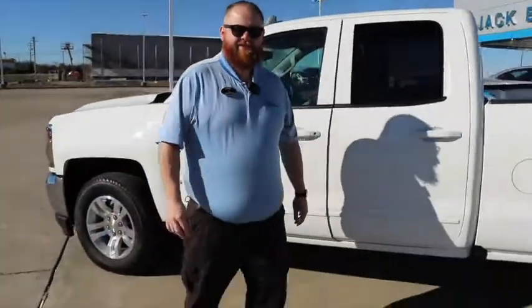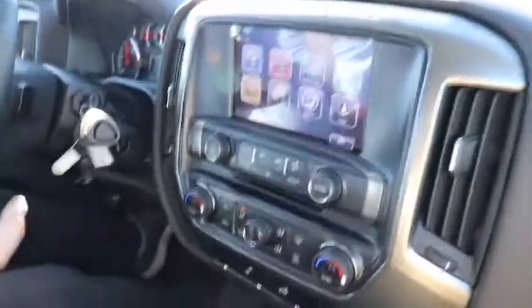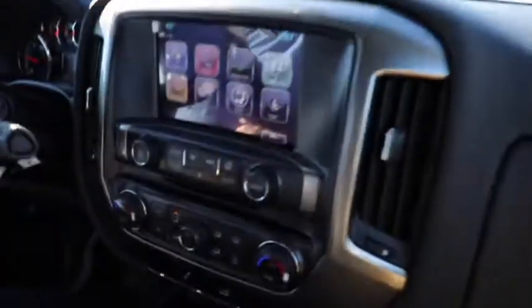I believe we're going to take it for a test drive. You ready, Randy? I'm ready. Let's go. All right everybody, we're in this 2019 Silverado LD four-wheel drive double cab truck. Nice truck, isn't it? It is a beautiful truck.